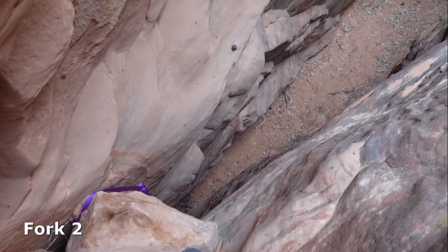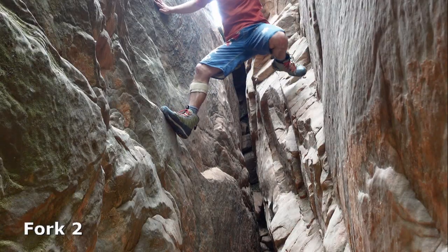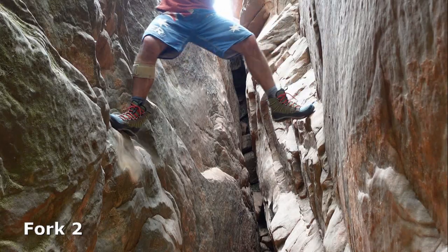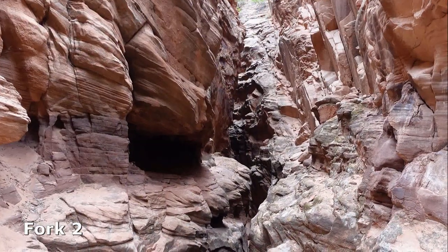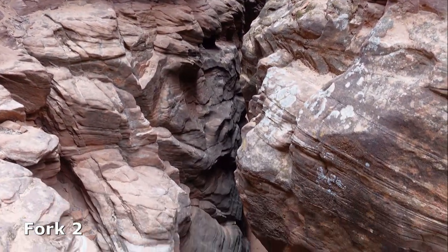A little squeezy down climb here. If you enter via fork two you can probably leave your harness in the car. The only real technical challenge is where the two forks meet — a 12 metre drop where a hand line is recommended.